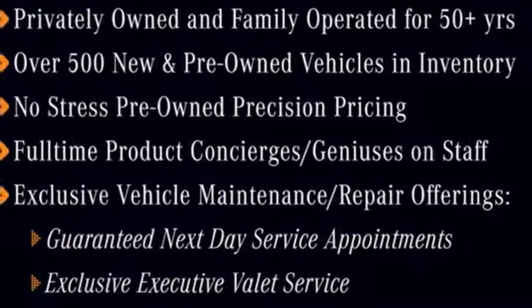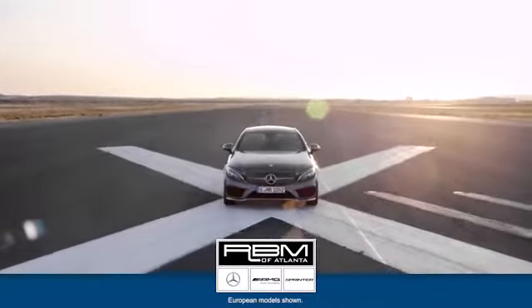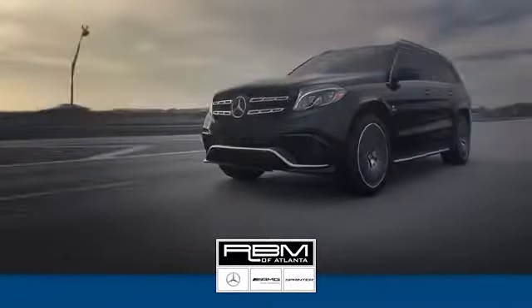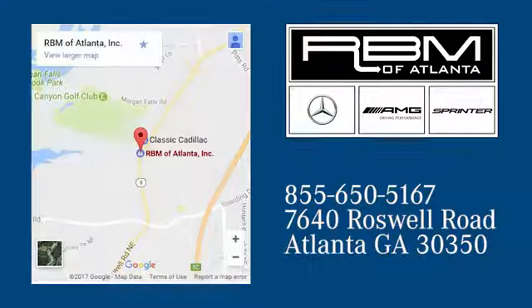A tangible dream. Make this CLA yours today. At RBM of Atlanta in Sandy Springs, we have the best selection of new and top-quality pre-owned vehicles to choose from. We are conveniently located at 7640 Roswell Road in Atlanta.